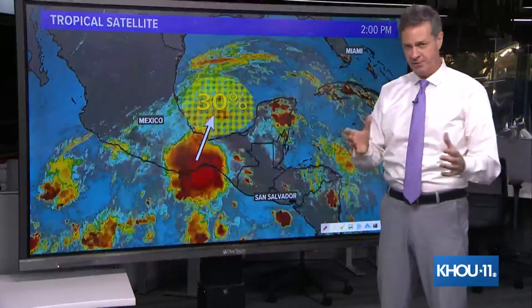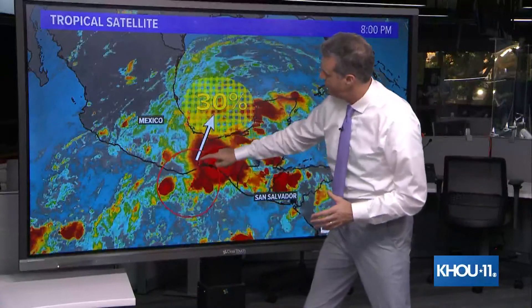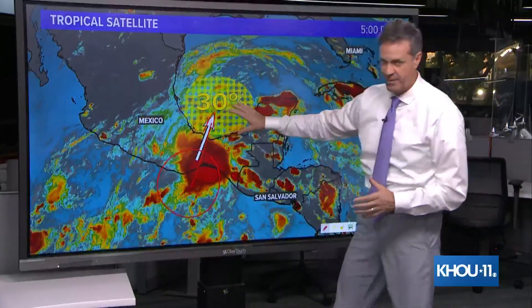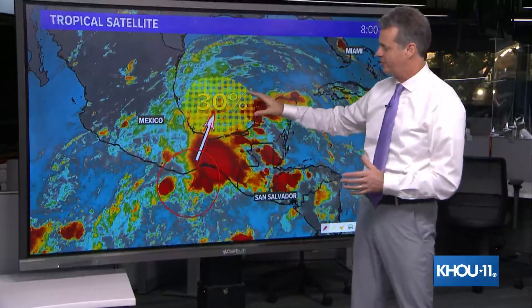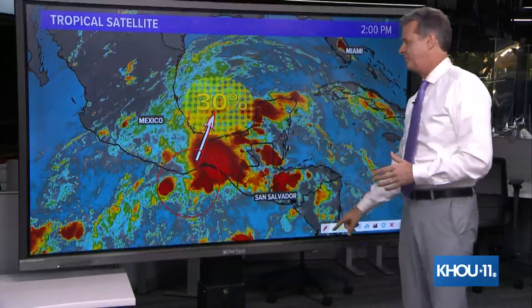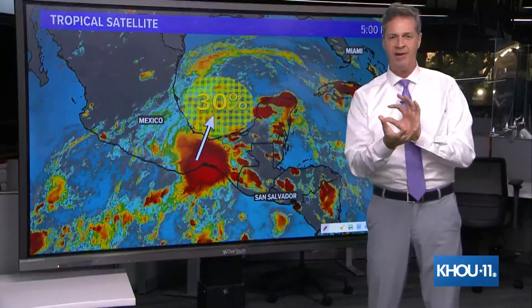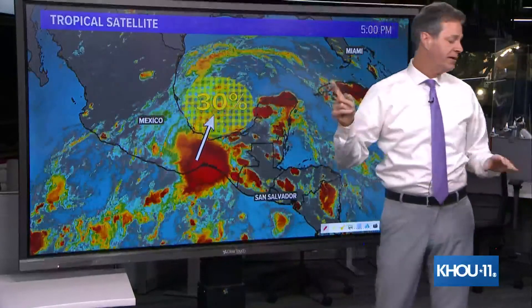Let's diagnose it. Here's the setup as it stands right now. A piece of energy is going to try to cross over Mexico and into the southern Gulf, the Bay of Campeche, as we head into Sunday night, Monday, and Tuesday. If it can manage to hold together and get out over the warm waters of the Gulf, the Hurricane Center believes it has a 30% chance that it could, over several days, close off a low pressure area and perhaps become a tropical depression or maybe even a tropical storm. A 30% chance for development in the Gulf is what we're looking at going into next week.